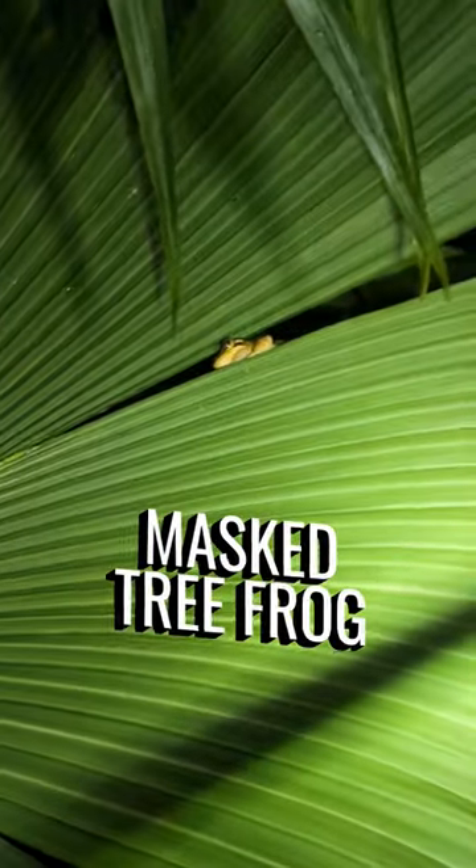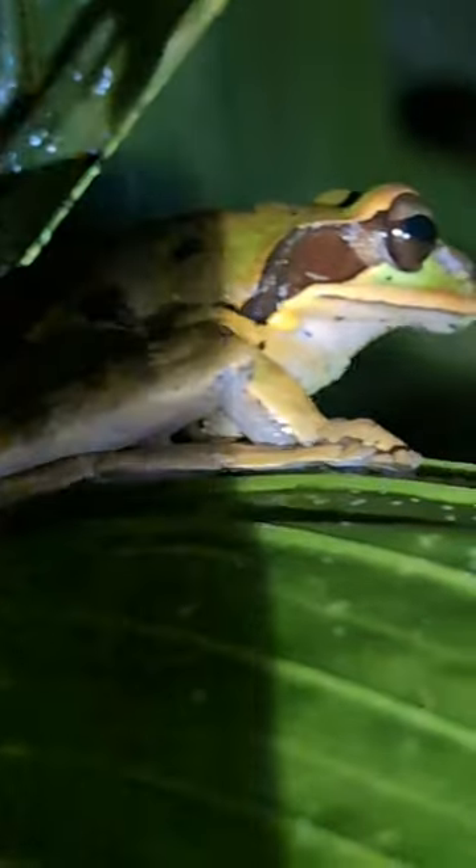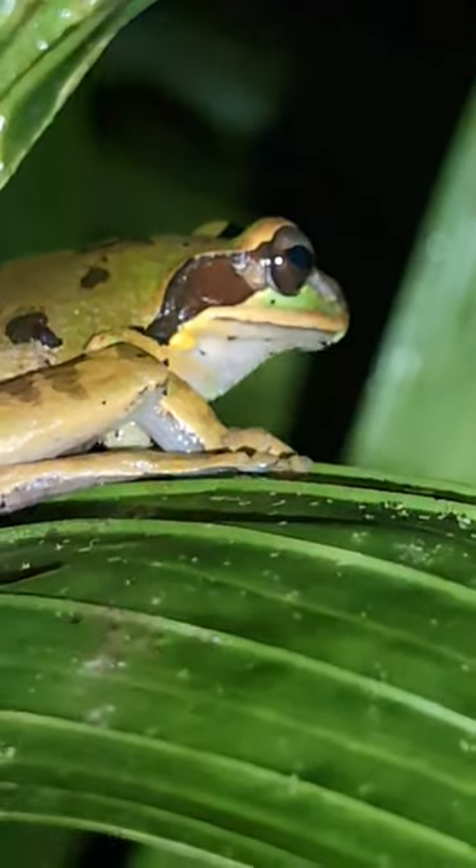This is a masked tree frog. You can barely see the mask. Zoom in a little bit more, you can make it out. But that is excellent.